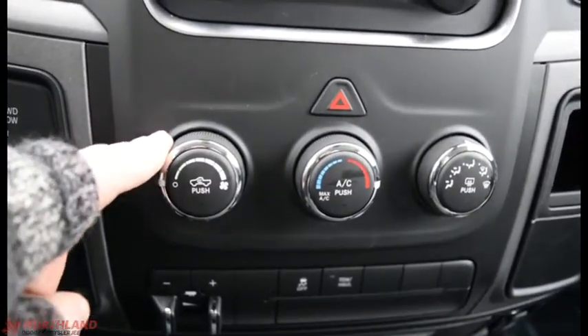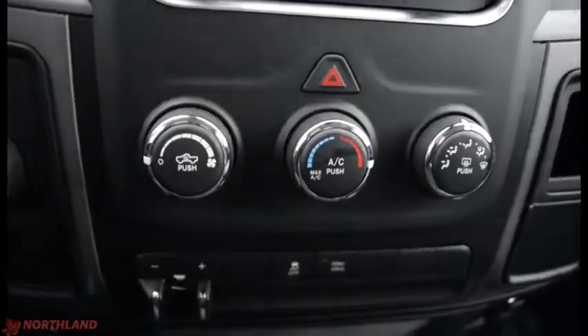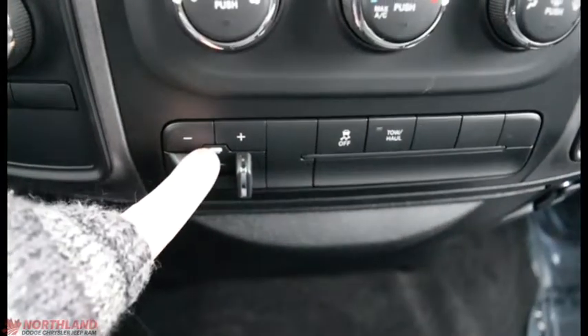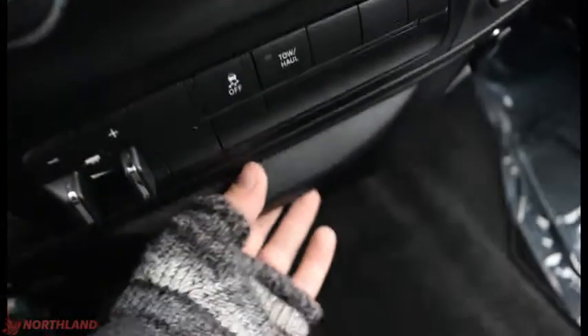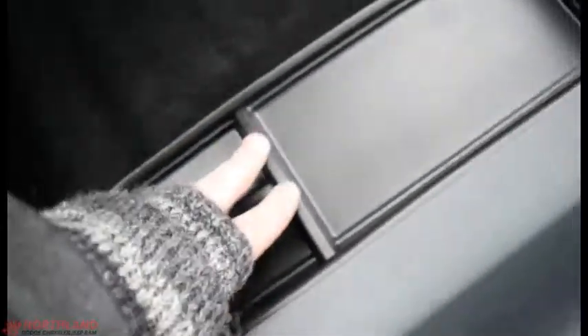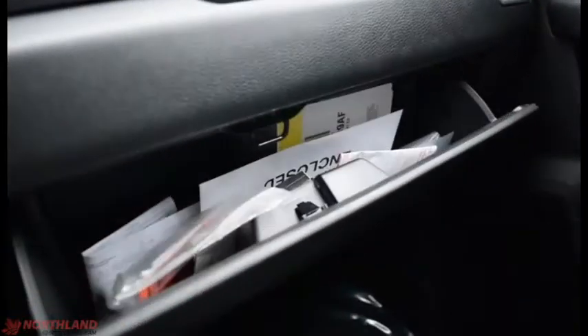Over here we do have the climate control — power up and down with the circulation, temperature, and AC. You have the hazard lights, where it's going to blow, plus your defrost. Down here we do have the trailer brake, traction control, and tow-and-haul mode. Some storage over here, more storage right there, and some storage down here. You also have your three cup holders with your armrest that doubles as a storage container. You have some coin holders right there and a USB and aux cord plug-in right over there. You can lift this up — you do have another seat underneath there, so it does seat six people all together. Plus you've got your top and bottom layers for your glove box — lots of room in there. And you do have some lights up top.